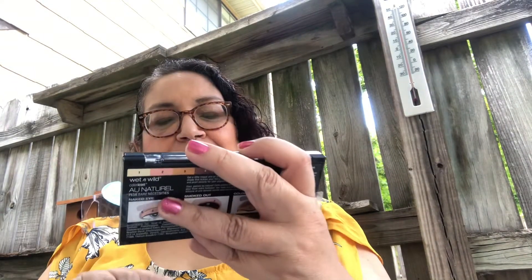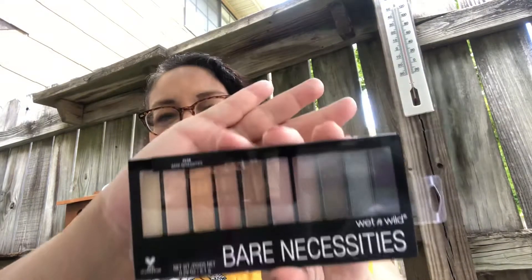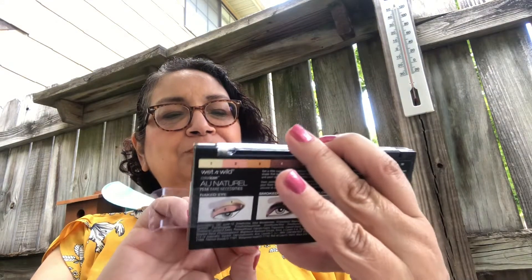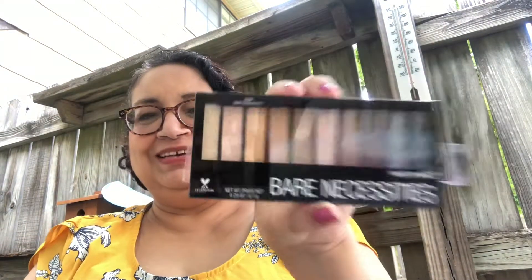The next item I got is a repeat, but she got this for me too. It is the Bear Necessity's Wet n' Wild palette, and it's all neutral shades — blues, grays, browns, light pink, and champagne colors. Isn't that pretty for a dollar? A full palette. Love it.